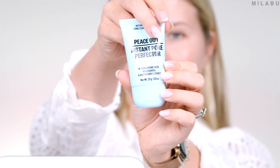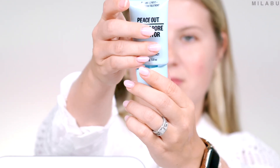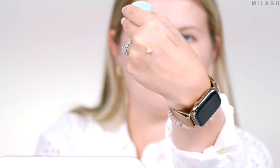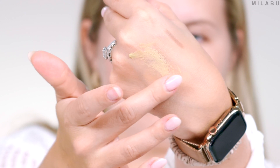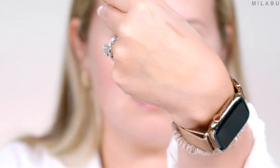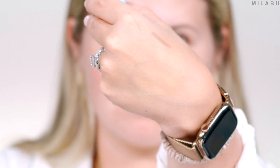This is by Peace Out, and this is their Instant Pore Perfector. $28. It's a lightweight, silicone-free pore perfector that blurs the look of pores and reduces visible redness while helping to improve the look of skin texture over time. I think that's awesome. It has hyaluronic acid, niacinamide, and some kind of mushroom extract.